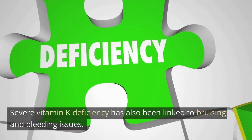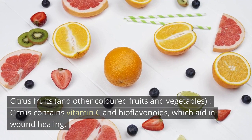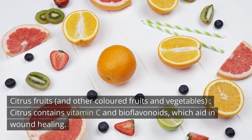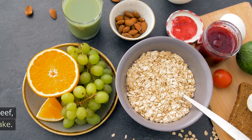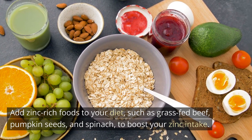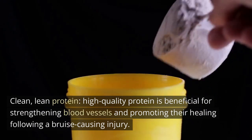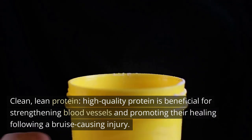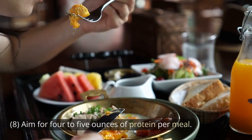Citrus fruits and other colored fruits and vegetables contain vitamin C and bioflavonoids, which aid in wound healing. Zinc is required for the chemical processes that promote wound healing — add zinc-rich foods to your diet, such as grass-fed beef, pumpkin seeds, and spinach. Clean, lean protein is also beneficial for strengthening blood vessels and promoting their healing following a bruise-causing injury. Aim for 4–5 ounces of protein per meal.